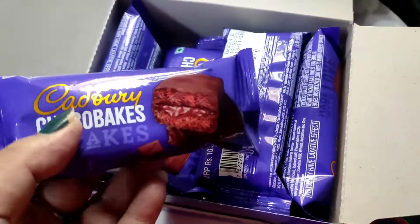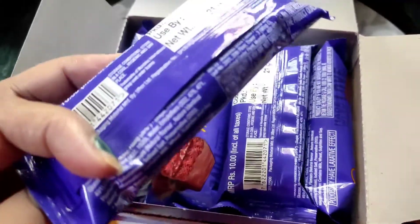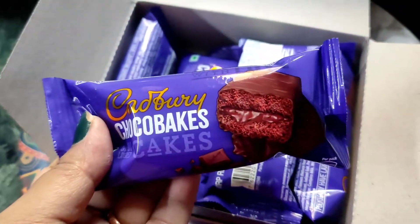Wow, it has individual packets — all of them are different. Let's try and see how it is eating.